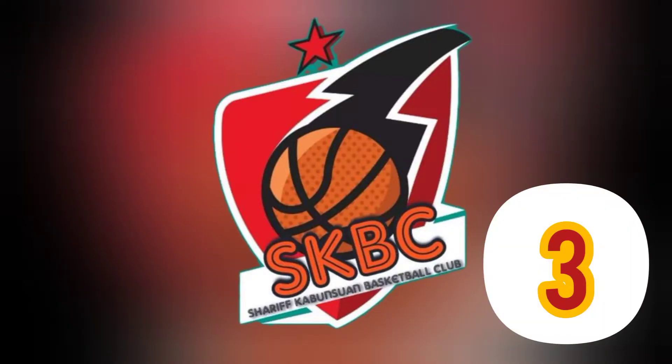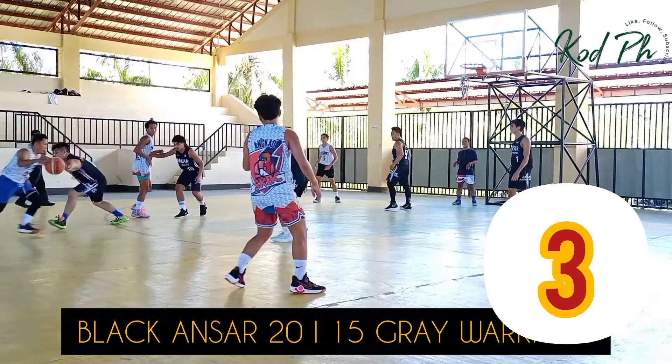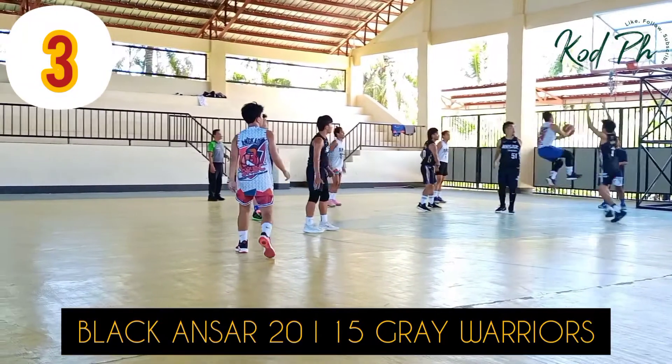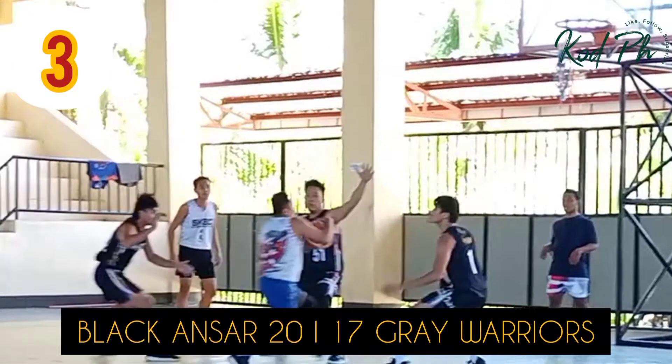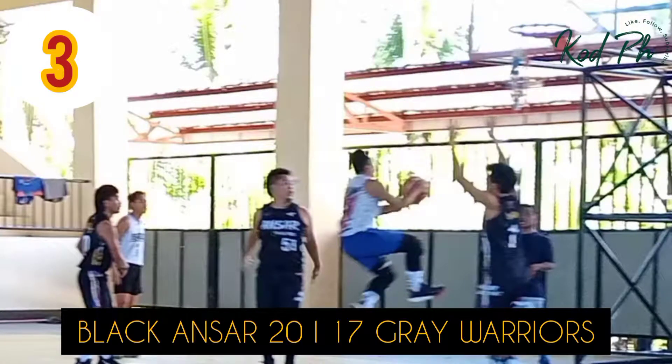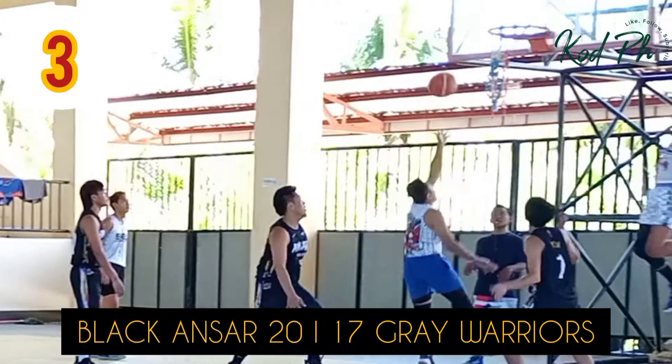At number three, Mathurin Maker splits the defense and then just splits the walls of gravity in the pack. Going off right to the trough for the throwdown. At number three, Mathurin Maker gets into the countdown.